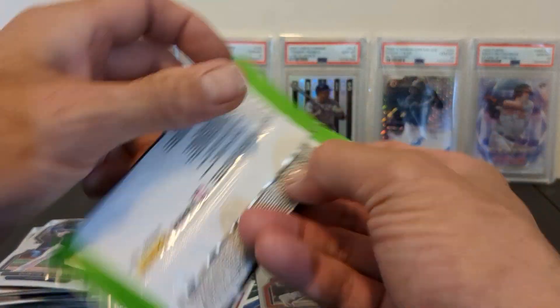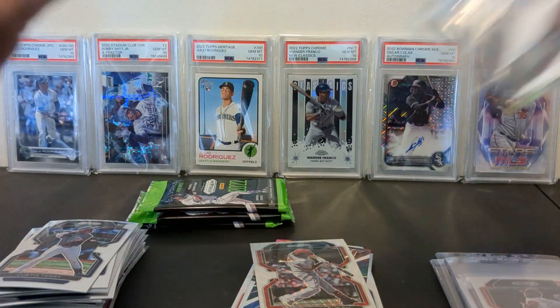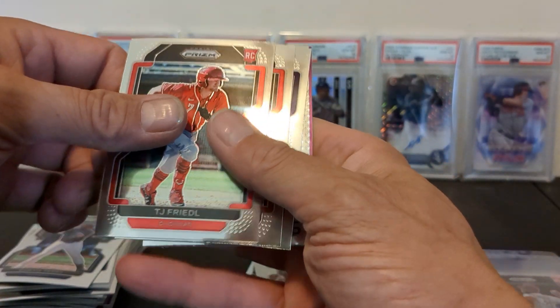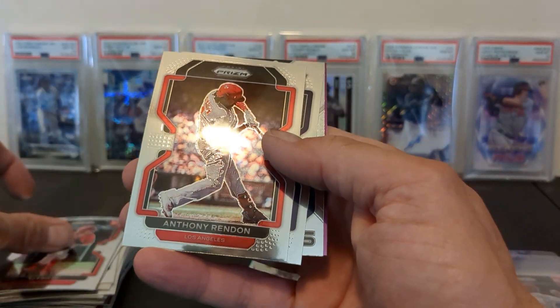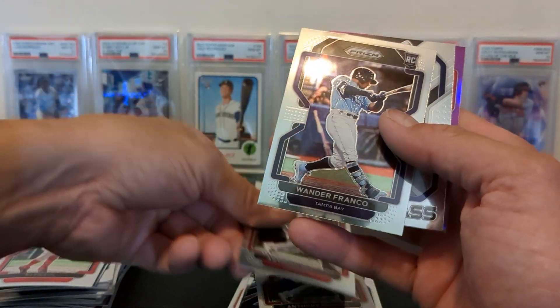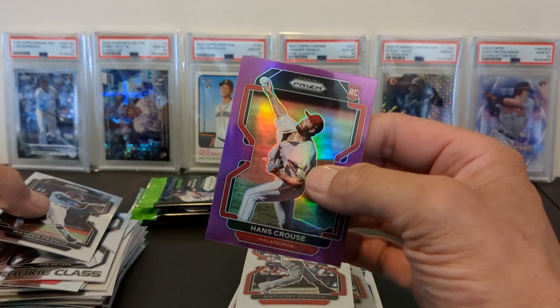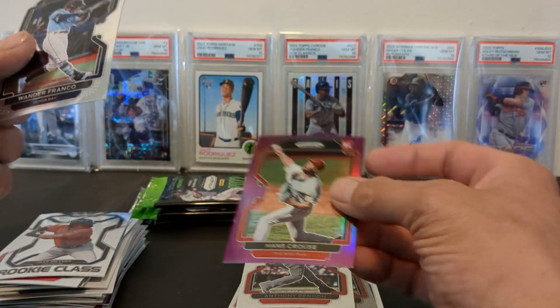We are absolutely winning here, folks. $35 for two boxes. There's a TJ Friedl — he's having a season. Anthony Rendon. There's Wander Franco. And Jake Myers rookie class, as well as a Hans Crouse purple prism.